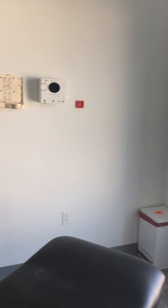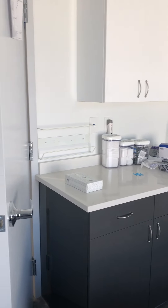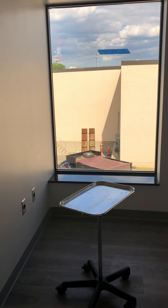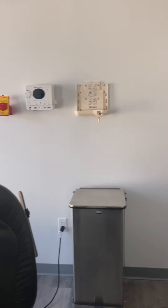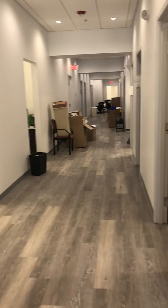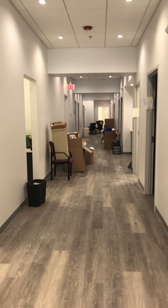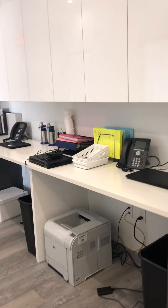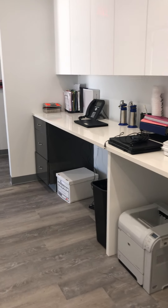We still have blinds coming in to be hung up this week. We have our storage closet here. This would be heading back towards the waiting room and towards the cosmetic waiting room. Another medical assistant working station.